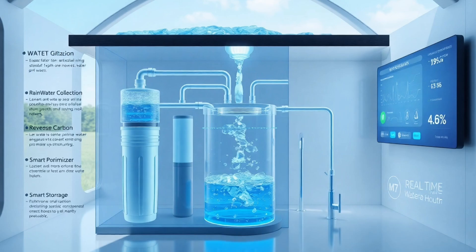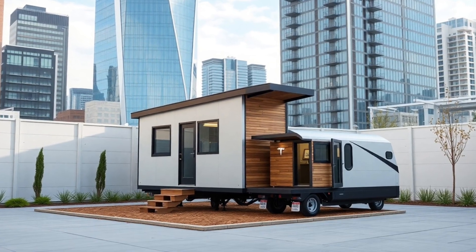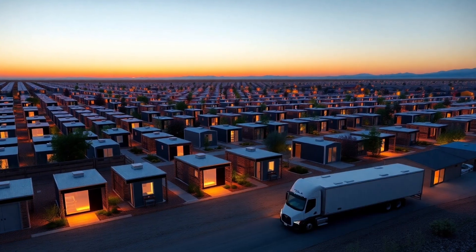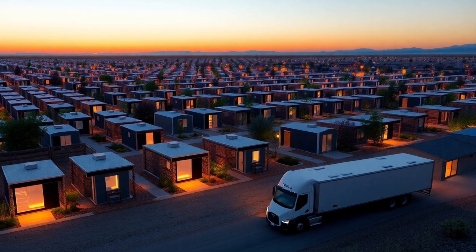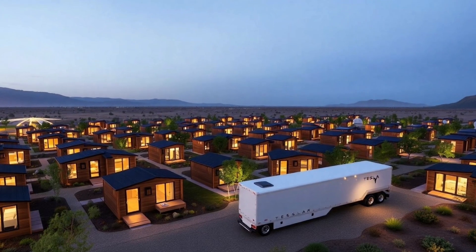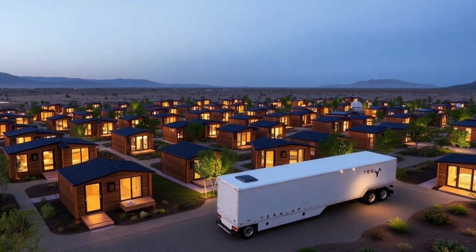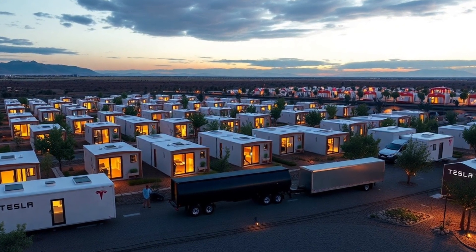Measuring exactly 240 square feet with dimensions of 20 feet by 12 feet by 9.5 feet, the structure is crafted from Tesla's proprietary green core composite materials. This high-tech blend consists of recycled carbon fiber, plant-based resins, and repurposed automotive-grade aluminum sourced from Tesla's vehicle production waste. Developed by Tesla's materials science team, this next-generation compound boasts 37% greater tensile strength than conventional construction materials thanks to an advanced molecular bonding process, alongside an impressive R-38 insulation rating while being 64% lighter than traditional materials.